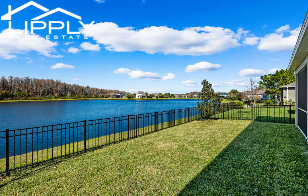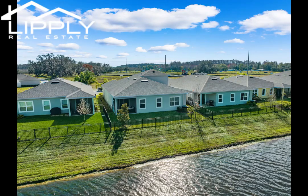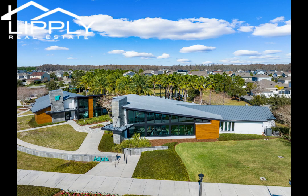Take full advantage of the abundant features of the Astoria community, including a resort-style pool, top-tier fitness center, community clubhouse, playground, dog park, open green spaces, and walking trails.